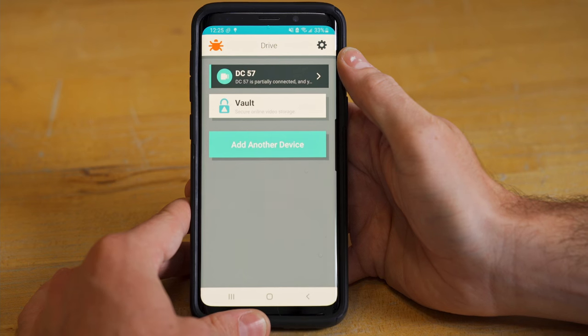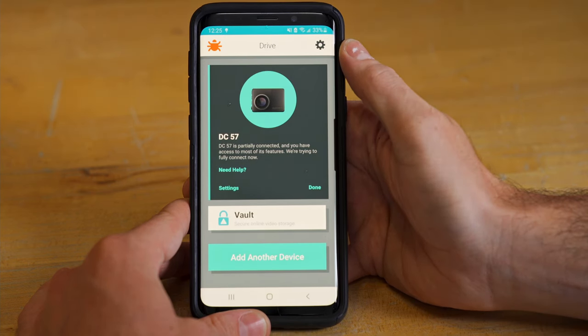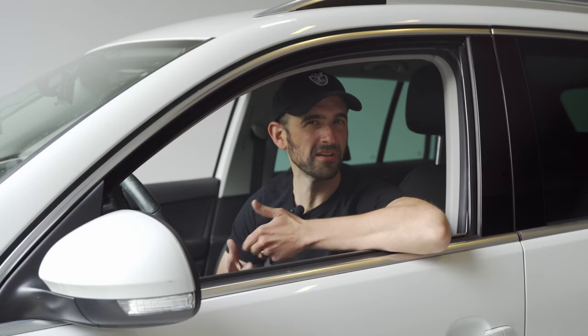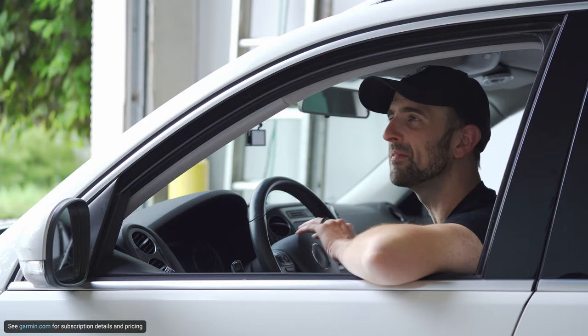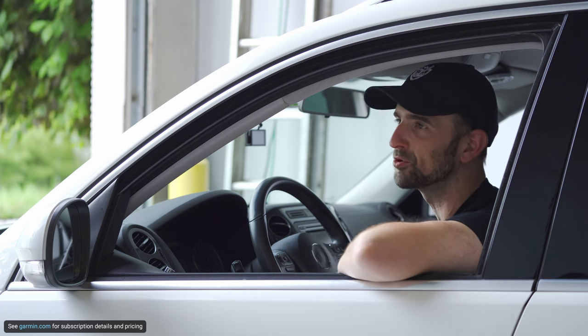Access your online vault and share passcode-protected links to clips with others directly from the Garmin Drive app downloaded to your compatible smartphone. Think you'll want longer than a day's worth of storage? Upgrade to 7 or even 30 days with a subscription to our extended storage plan options.